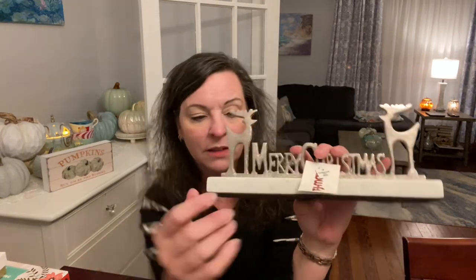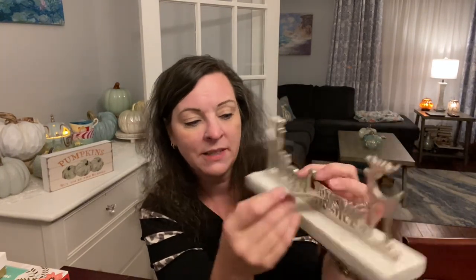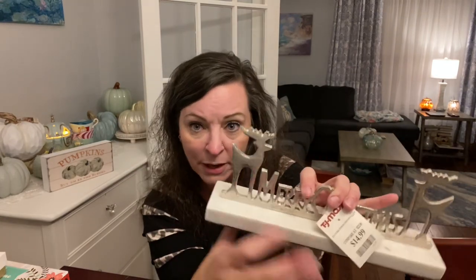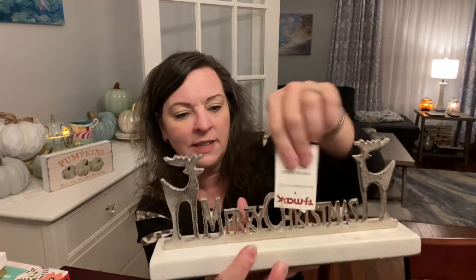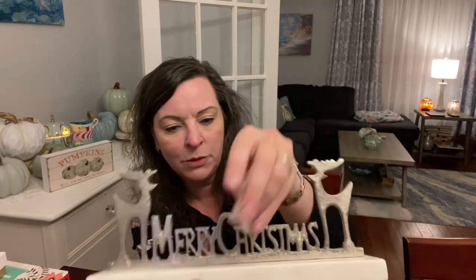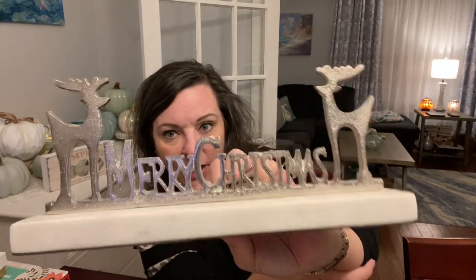I have a lot of silver and white with some black for my Christmas theme. I found this at TJ Maxx for $14.99 — it's like marble and it says 'Merry Christmas.' I thought it was perfect for my mantle, so I got it.